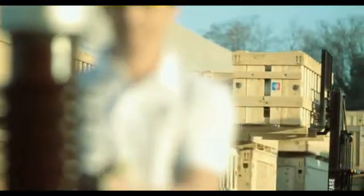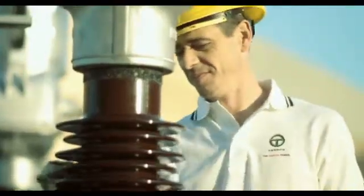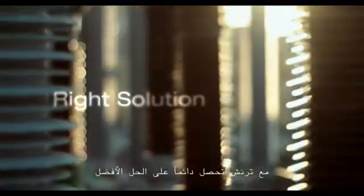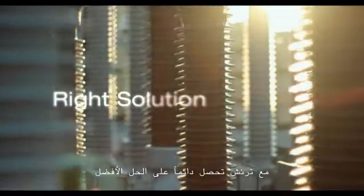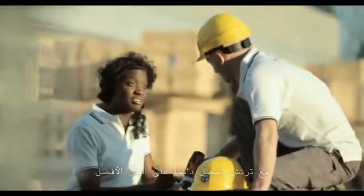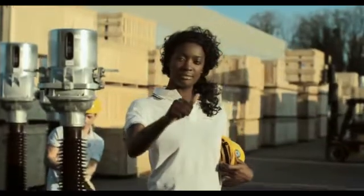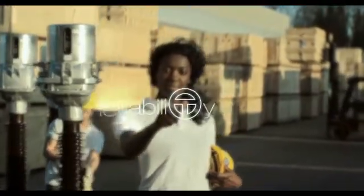Each month thousands of instrument transformers leave Trench factories to be installed all over the world. Our partner for decades — what really sets Trench products apart is the proven reliability over the years. With Trench, we do not just get any solution, but always the right one. Behind the success of Trench, there are over 2,000 employees working with a passion for excellence. Trench customers can rely on that worldwide.